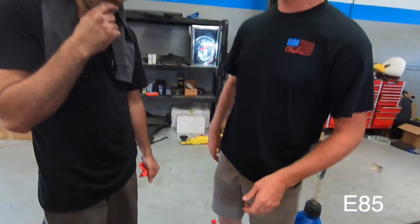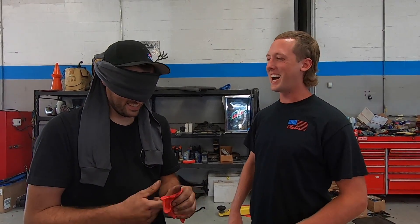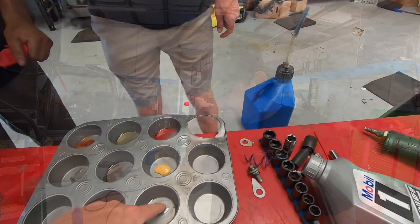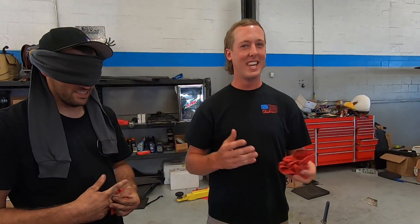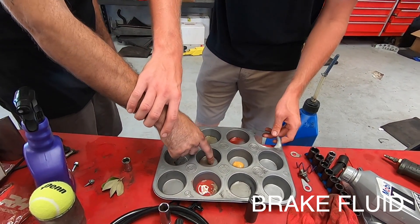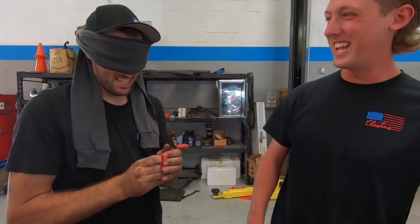Might be 93, might be a mix. It came out of the C7 so who knows. Next one — this one's a tough one. Not much of a smell. Is it power steering fluid? Close. Brake fluid? Yeah, it's brake fluid — I can tell by the feel. That's a little jelly. That's some good old chip boy sauce — that was your lunch. This one should be a cakewalk.